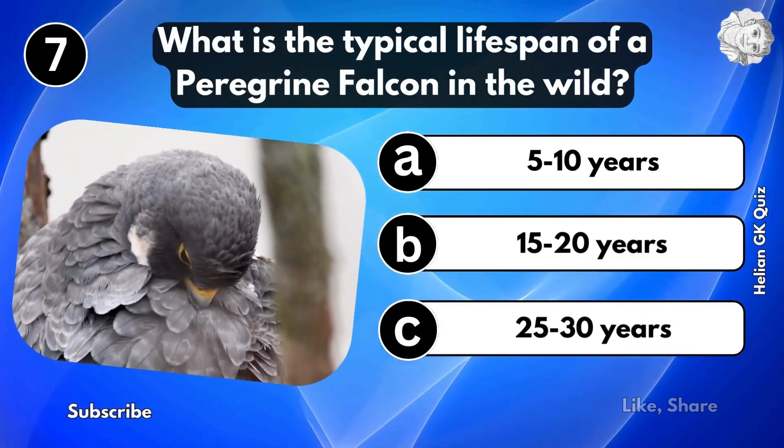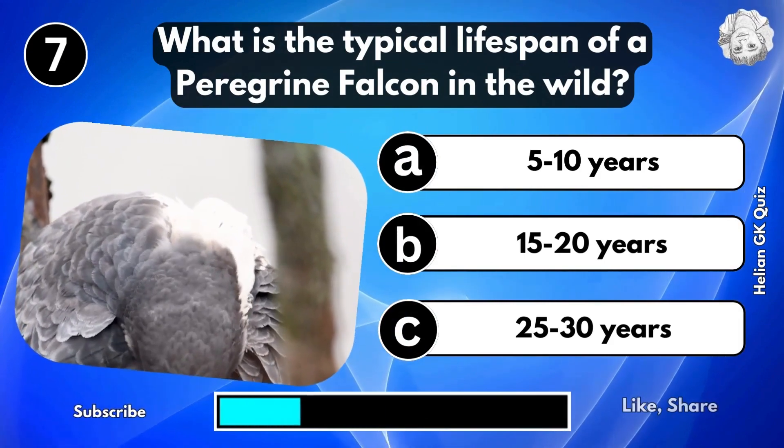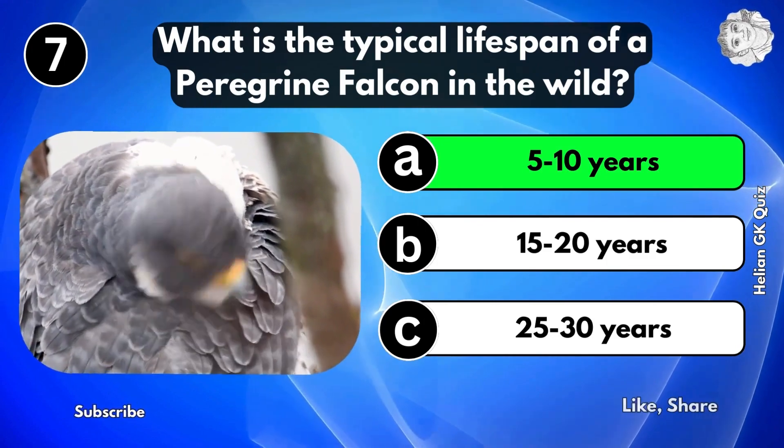What is the typical lifespan of a peregrine falcon in the wild? 5 to 10 years.